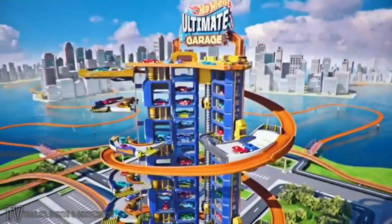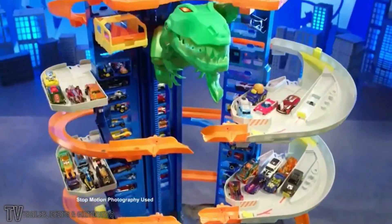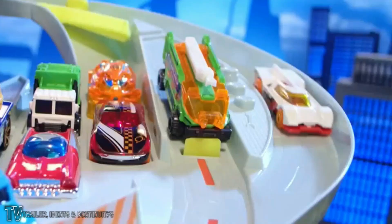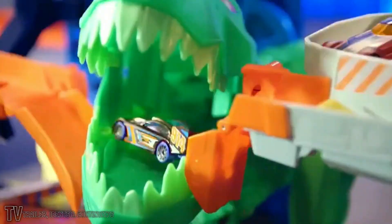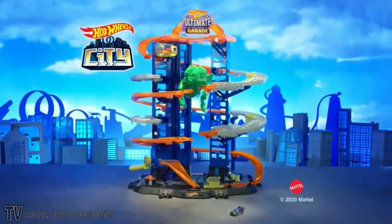Ready for Hot Wheels Ultimate Garage? You gotta get past the hungry T-Rex first. With space for over 100 cars, the race is on. You blazed by him, but he chomped your friend and pooped him out. Ultimate Garage comes with two cars. Other cars each sold separately.